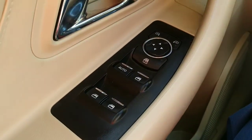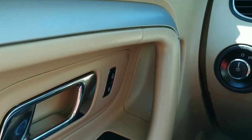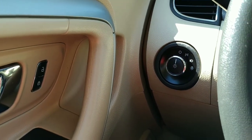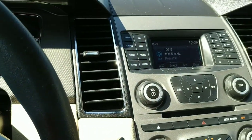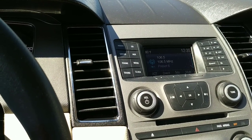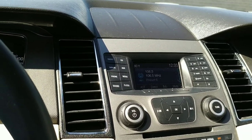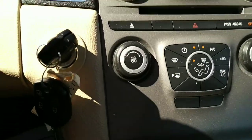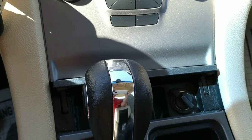We have the usual — power windows, power door locks, power mirrors, as you would expect. There are automatic headlights if you want to turn those on. Pretty nice stereo — you can hook your phone to it, it's got an auxiliary jack inside the console. Those are the climate controls down here.